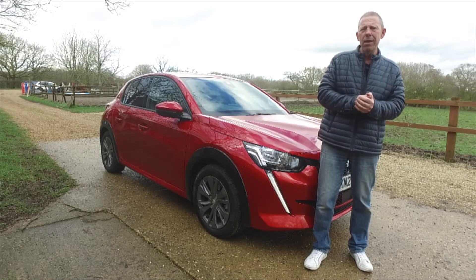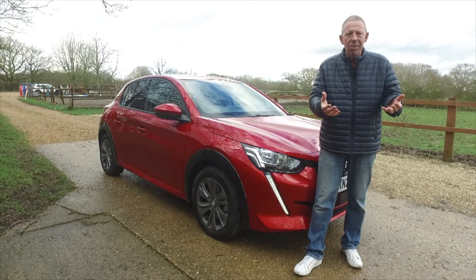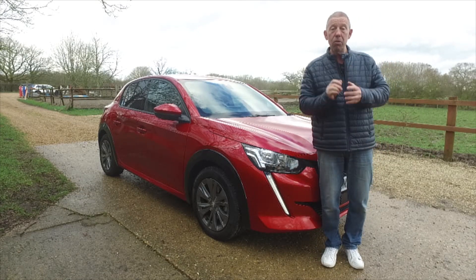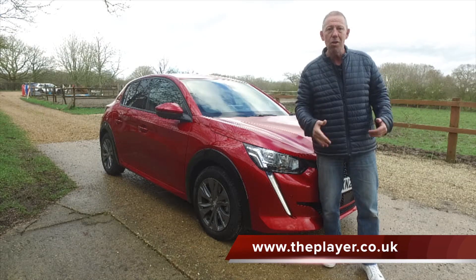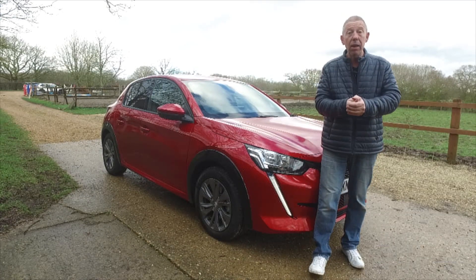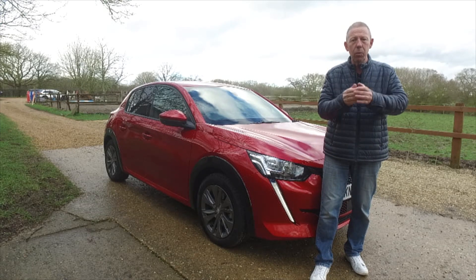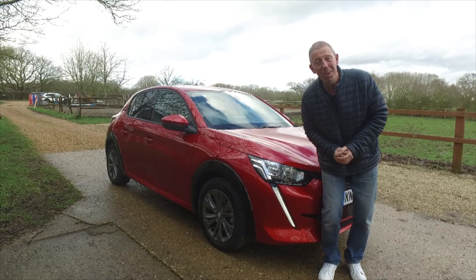Thanks for watching. I'm AJ from The Player. Don't forget The Player is part of a much bigger organisation — we have a magazine specifically designed for men, covering boats, cars, golf, food and more. It's free for YouTube viewers. Just go to www.theplayer.co.uk, fill in your name and email, and you can download or view the whole 200-page magazine online. Enjoy it — it's on me. I'll catch you next week with another car. Thanks very much, guys.